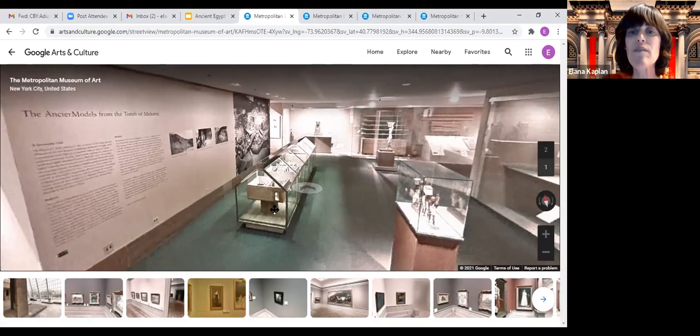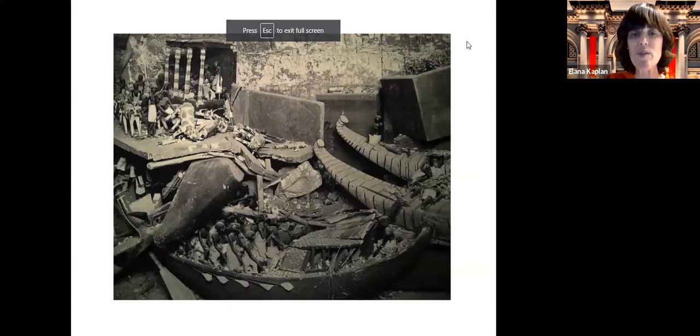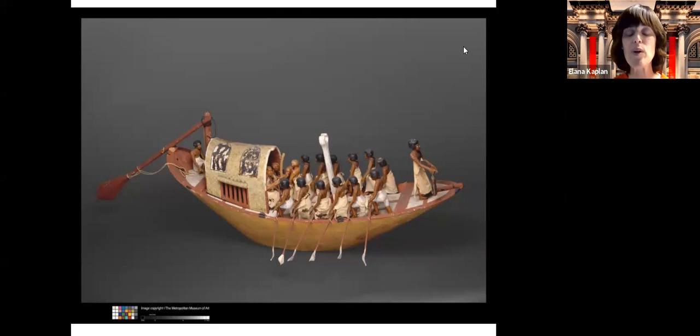I just wanted everyone to get a feel for this room, to see the size of these models and how they really bring Meket Ray's life and life in ancient Egypt to life so we can really observe and visualize this. So now we're going to go back to my images so we can see some of these boats in color and close up.